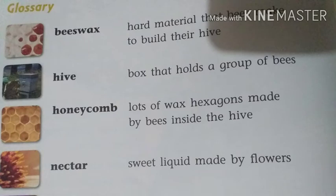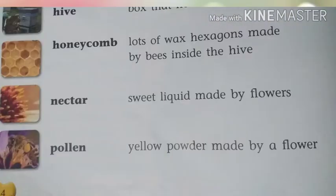Glossary: Beeswax — hard material that bees make to build their hive. Hive — box that holds a group of bees. Honeycomb — lots of hexagons made by bees inside the hive. Nectar — sweet liquid made by flowers. Pollen — yellow powder made by a flower.